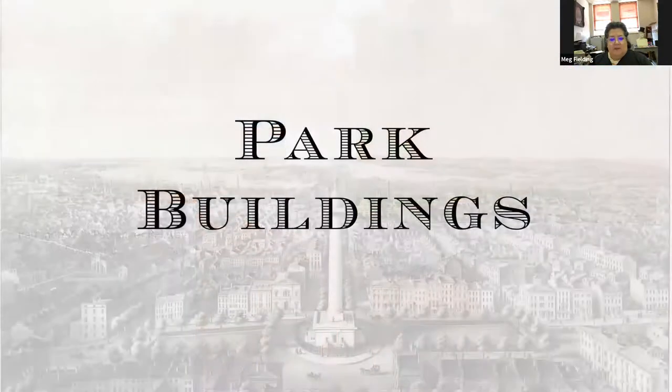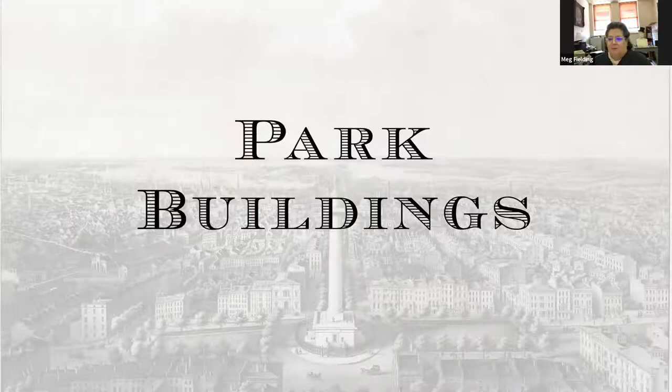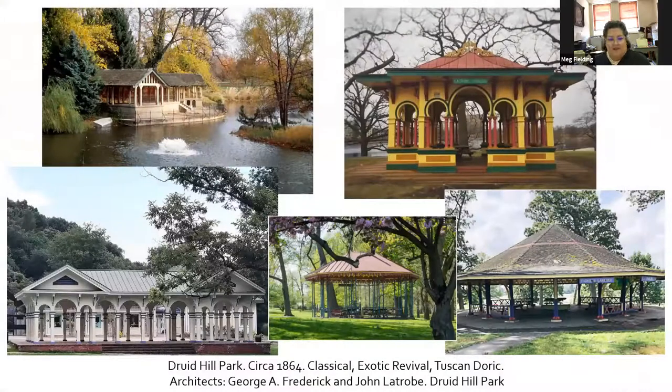Next up is park buildings. There are two large urban parks in Baltimore — Druid Hill Park and Patterson Park. There's also Leakin Park, but unlike the other two, Leakin is much more naturally laid out: forested and wooded with streams running through it. The other two are much more landscaped and deliberate in their layout. At Druid Hill, there used to be several railways running through the park. The Council Grove Station was originally one of the stations, and a lot of the buildings at Druid Hill were designed by George Frederick, who we'll talk about more when we get to City Hall.